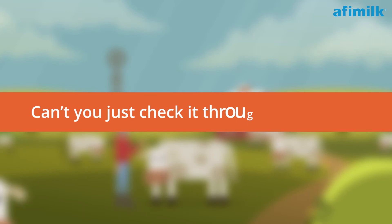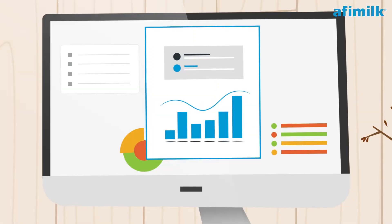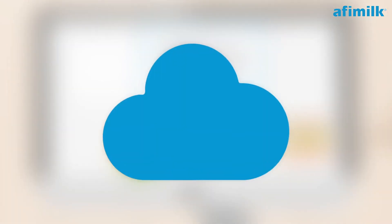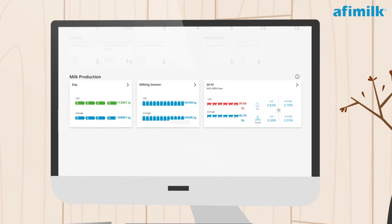"Can't you just check it through your tablet?" asks Lisa. Yes you can. AFI milk introduces the today dashboard — a simple to use cloud app. It shows Jason the milk production in the last session or day.